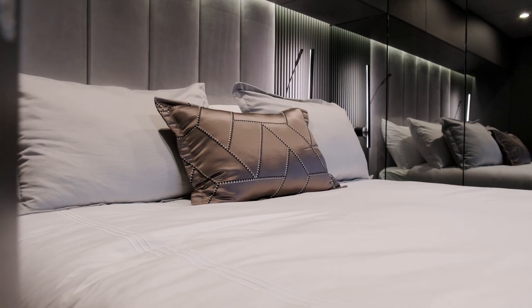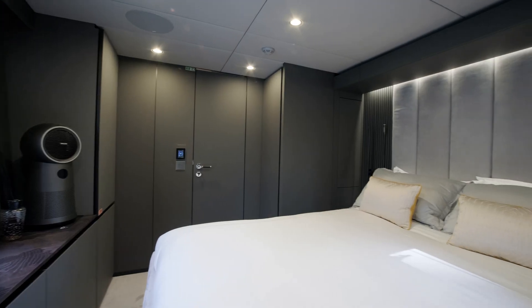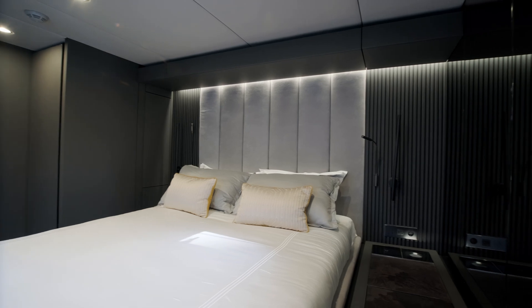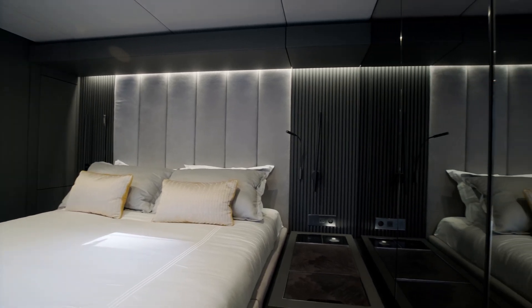Besides the master stateroom, the four-cabin layout of the Sunreef 80 Eco also has a VIP cabin in the port hull and two identical guest cabins in the bow portion of each hull. We're inside one of the guest cabins right now. They have comfortable double beds facing large windows, plenty of natural light inside, plenty of storage, and of course beautifully designed ensuite bathrooms.